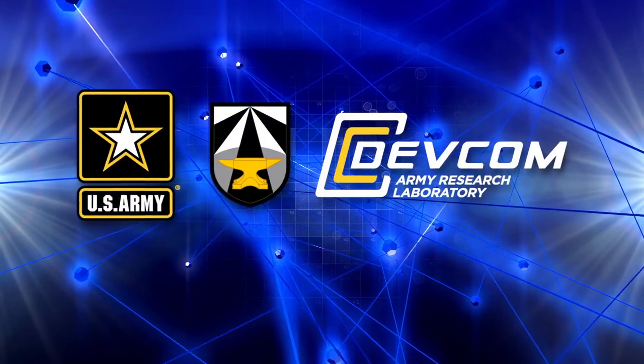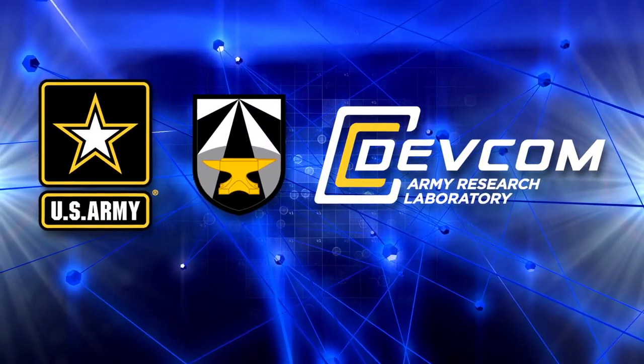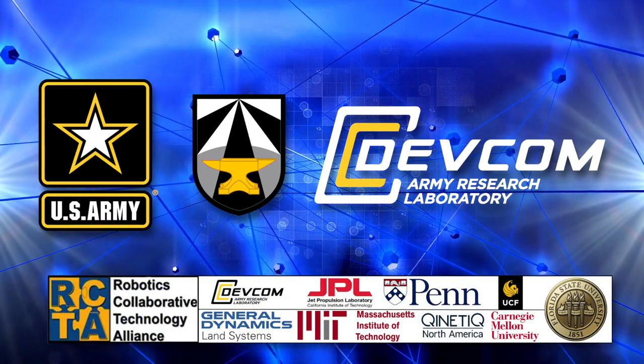This is an example of where we put the best minds from all places together across a number of different fields to solve a real problem that is important to the nation. This is truly an investment that will pay off not just for the military, but for society at large. For the Combat Capabilities Development Command Army Research Laboratory, I'm TJ Ellis.